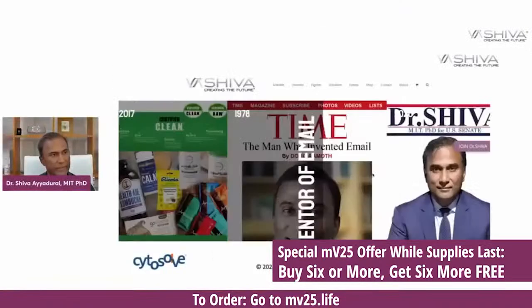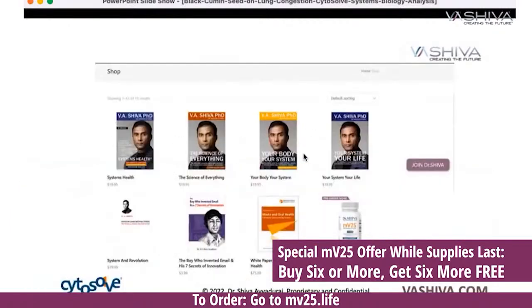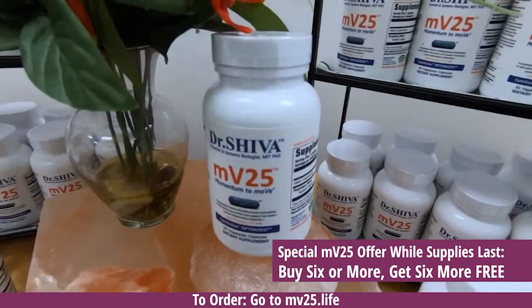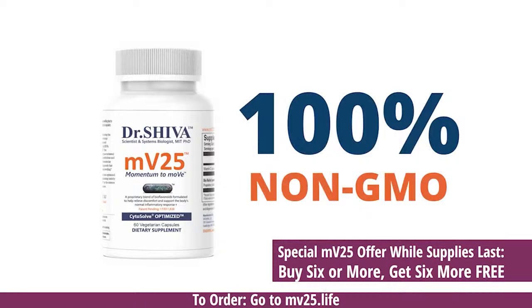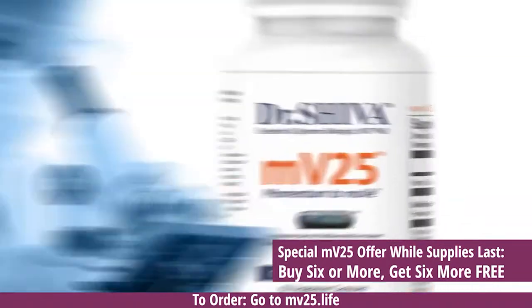MV25 is clean food certified and made in the U.S. If you go to vashiva.com or mv25.life, you can click on the bottle and order. If you buy six bottles, you get six bottles for free. It's going to help you and support our movement. We want to take science-based approaches to natural products.